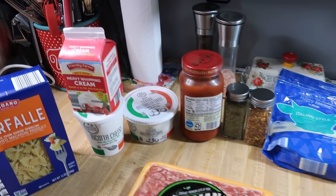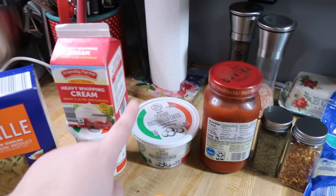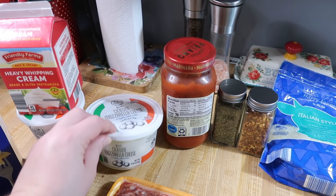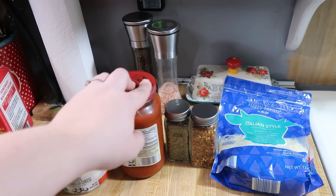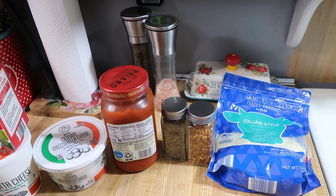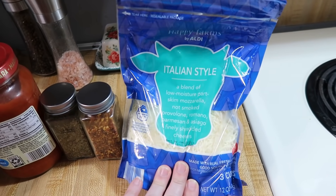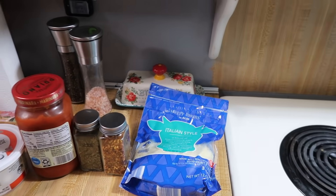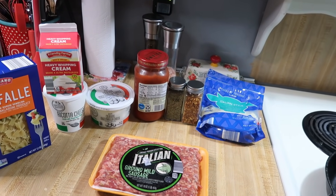Basically we're just going to mix everything else together. I've got a cup and a half of heavy whipping cream, three quarters of a cup of ricotta cheese, a whole container of mozzarella pearls drained, some marinara sauce — I used just two tablespoons for the pizza bagels last night so I'm using the rest of the jar. Then some Italian seasoning, some red pepper flakes, and some Italian style cheese. One cup will get mixed in and one cup will get sprinkled on top. It's going to go in a casserole dish and bake for about 25 minutes.